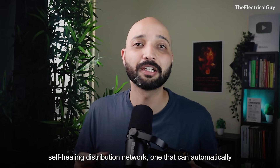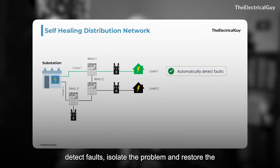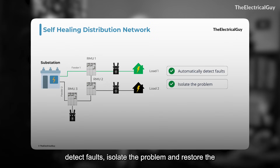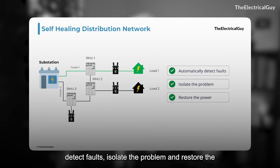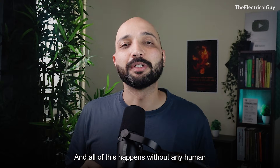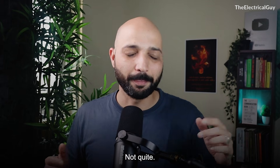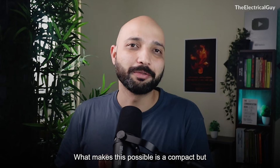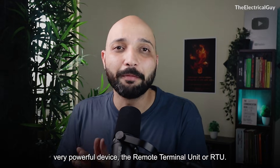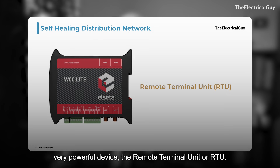It is possible to build a self-healing distribution network — one that can automatically detect faults, isolate the problem, and restore power in a matter of seconds, all without any human intervention. Sounds like AI? Not quite. What makes this possible is a compact but very powerful device: the remote terminal unit, or RTU.